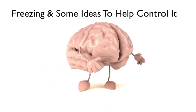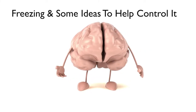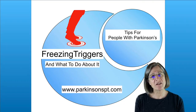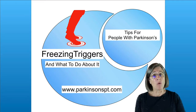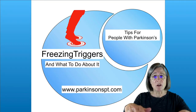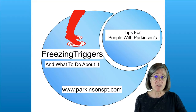Welcome to this educational module. We would like to share some practical tips to help you move better. Today I'm going to talk about freezing triggers and what to do about them. But first we need to know what freezing actually is. As you're walking, your steps get progressively shorter to the point where you start stutter stepping and then you cannot continue walking — you're kind of stuck.